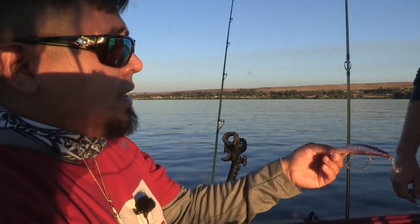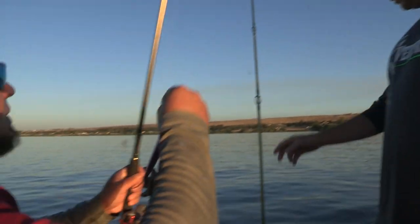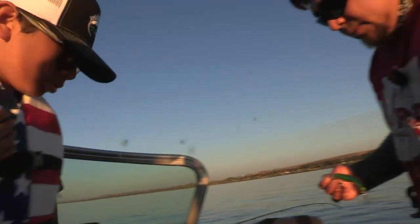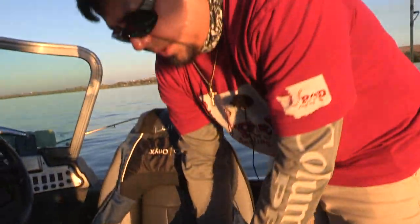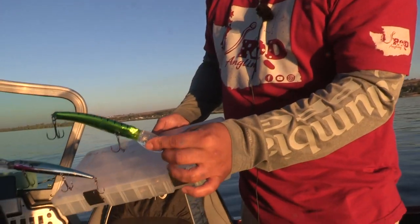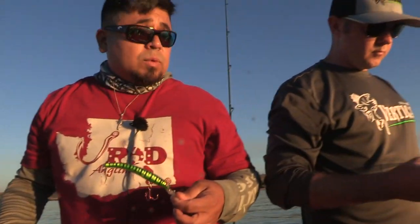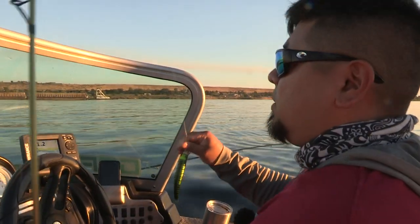That thing's going to go out. This says it dives to 20 feet, so we will put a snap weight on this to get it down. So we basically have a different array of crankbaits. We have similar profiles, but the wobbles are different in every single one we're going to run. We're going to let the fish pretty much tell us what they want with the action of the lure. We can start dialing in color once we get the action dialed in.